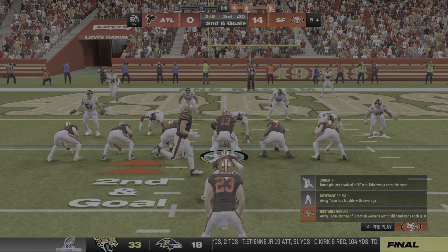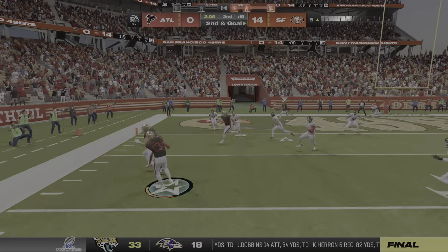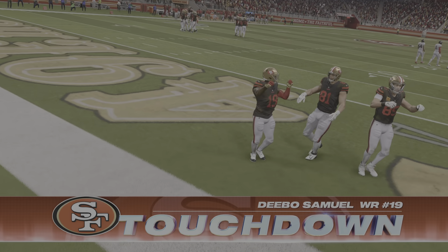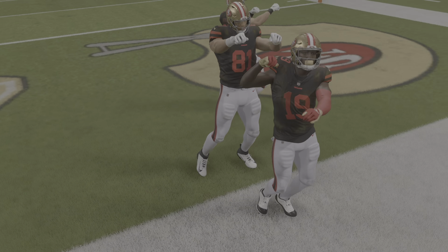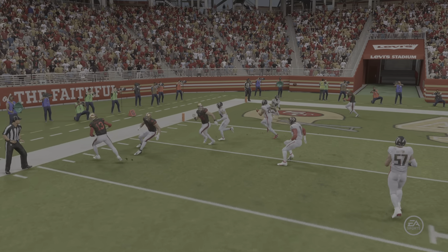Now they'll bring one of their tight ends in motion right. They go play action here — Purdy steps away — and it's caught by Deebo Samuel. Touchdown San Francisco! A five-yard touchdown catch, and the 49ers continue to show why it pays to play at home in the postseason as they add on to their lead.